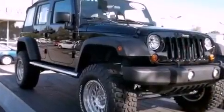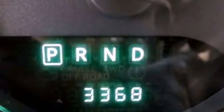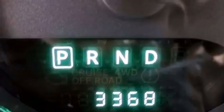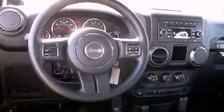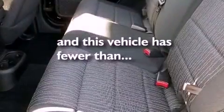Its top features include cruise control, a CD player, a security system, a passenger-side vanity mirror, fog lamps, a full-size spare tire, a low-tire pressure indicator, traction control and stability control systems, an anti-lock braking system, and this vehicle has fewer than 4,000 miles on the odometer.